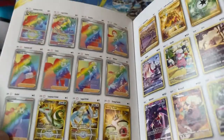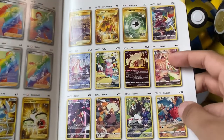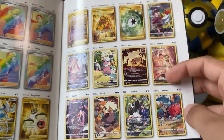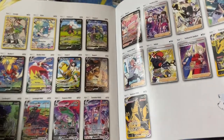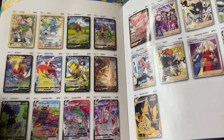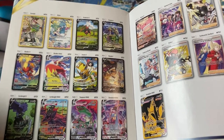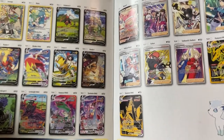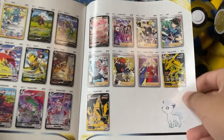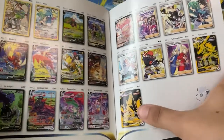Pretty cool — got some rainbow rares and stuff in there. We do have character cards here as well. Malamar is pretty cool. Oh, you guys know how much I love character cards — holy crap, there are so many of them! Oh dude, that Blaziken! I want that Blaziken so bad. They also have another Rayquaza V-Max in here, plus some random cards. The Rayquaza V-Max will probably be worth something because it's a fan favorite.